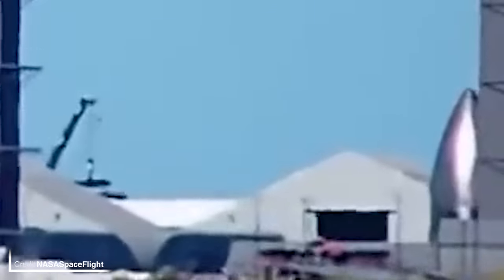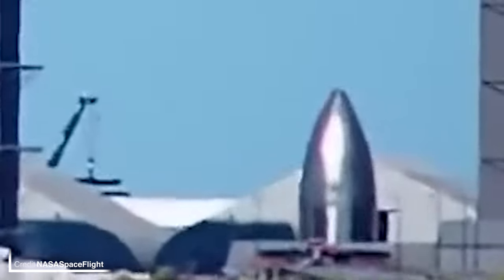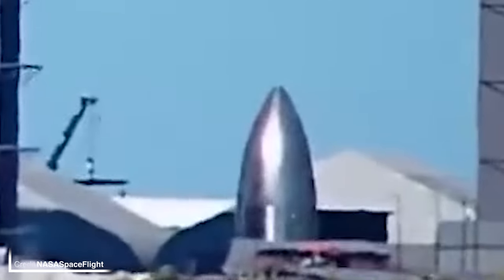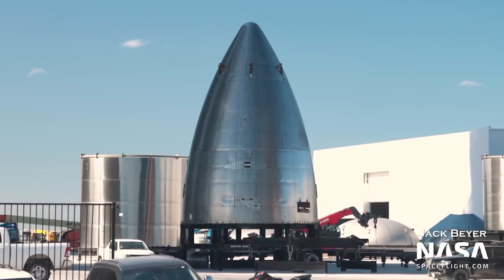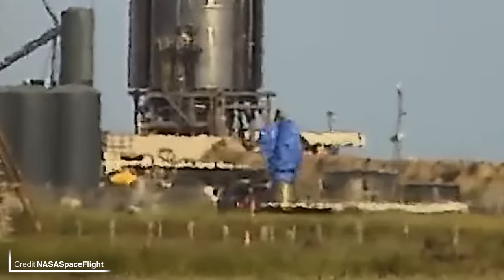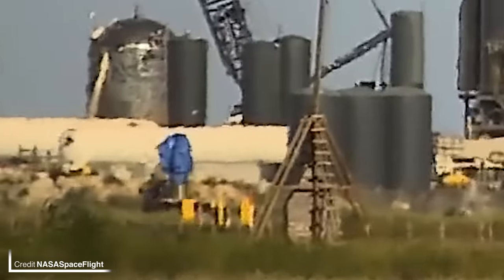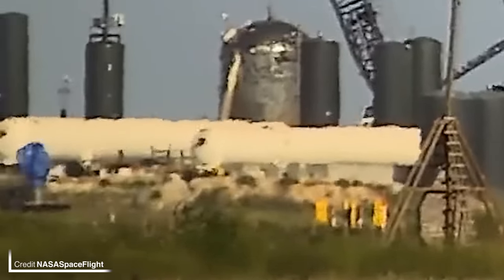Ship 24 and 25's younger sibling, Ship 26, is still currently in bits at the production site, however its nose cone has been spotted rolling into High Bay 1, so could we be seeing some stacking action soon? And for good measure, Ship 27's nose cone has appeared as well. Let's not neglect Booster 7 — a Raptor 2 was seen being taken to the launch site and overnight was installed onto the business end of the booster.